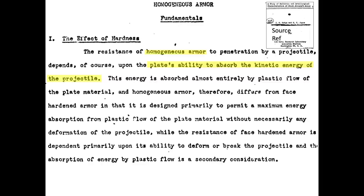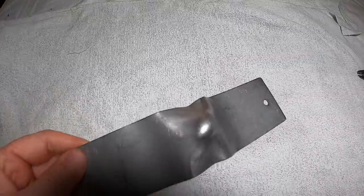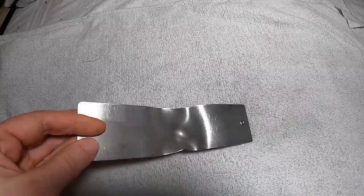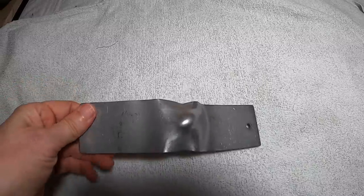Aircraft armor plate can be fabricated as homogeneous or face hardened. Homogeneous armor implies the armor material properties are uniform throughout its cross-section. Homogeneous armor functions by absorbing the projectile's kinetic energy through plastic deformation, as discussed in this 1946 unclassified report, 'A Study of Ballistic and Metallurgical Characteristics of Steel Aircraft Armor.' This Inconel coupon was shot with a 9mm pistol bullet. The coupon was fabricated from a 0.063-inch thick nickel-chromium iron-based alloy, or Inconel.